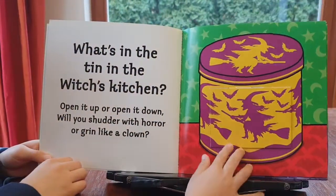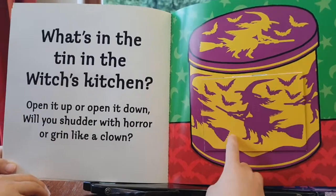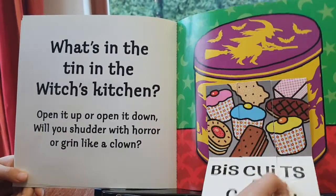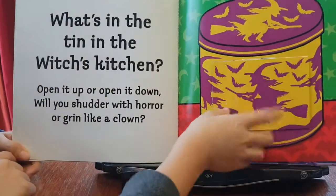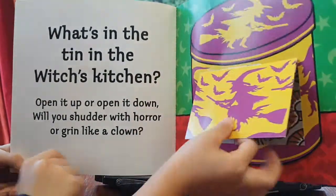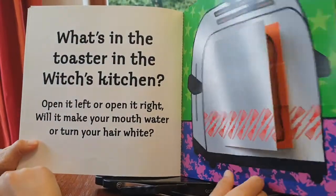What's in the tin in the witch's kitchen? Open it up or open it down — will you shudder with horror or grin like a clown? Biscuits and cakes... spiders and snakes!